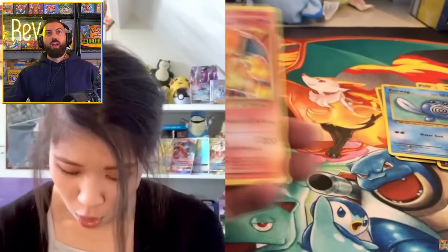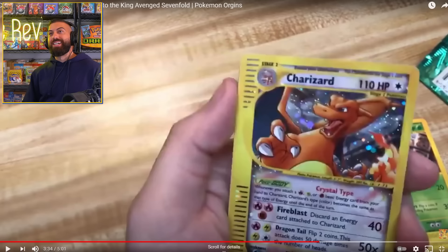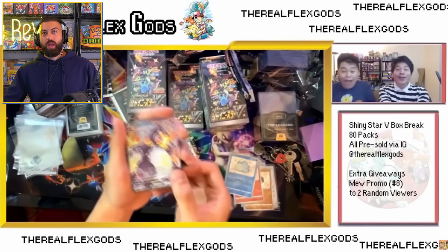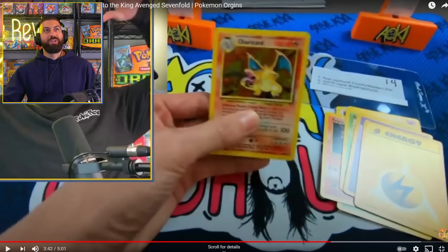Look at that kid — that is probably the best day of his life. Number one: kids' meal at McDonald's with apple juice. Good choice. Number two: rainbow Charizard VMAX. Did they just put that in there for him, or did he just recently pull it? That was sick. I've never seen anybody do that.